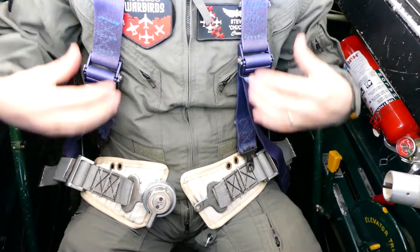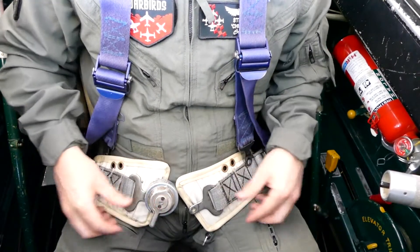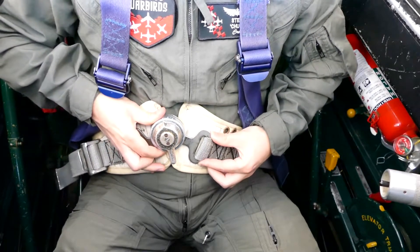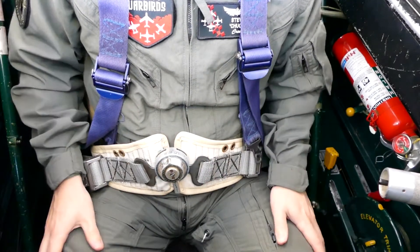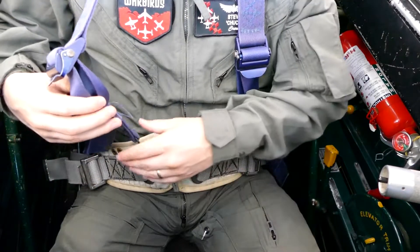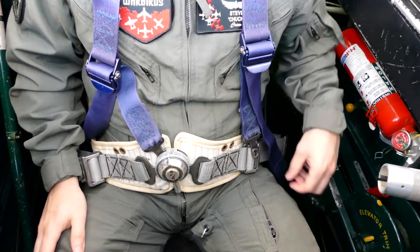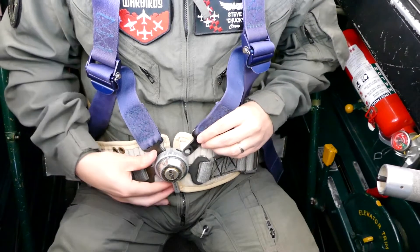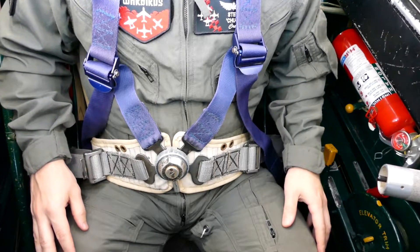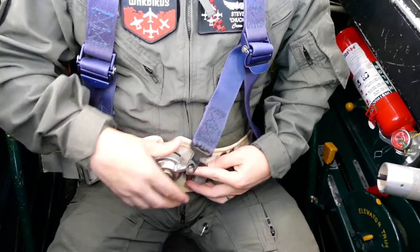Once comfortably seated, you will secure yourself with the four-point harness. Bring the right and left lap belts to your belly area and the two shoulder straps over your shoulders to the front of your body. Take the left lap belt and secure it in the locking mechanism slot, then the right shoulder strap, and finally your left shoulder strap in the remaining slot. To release the seat belt, pull the locking handle up and to your right to simultaneously unlock all of the straps.